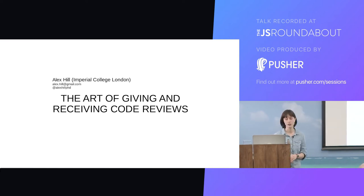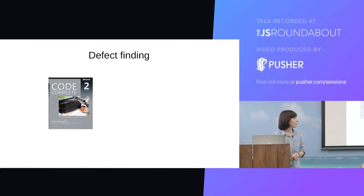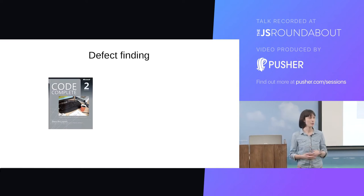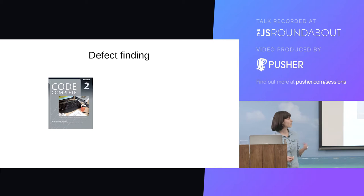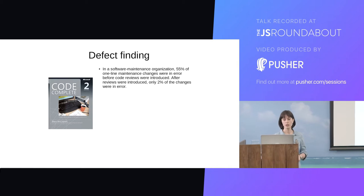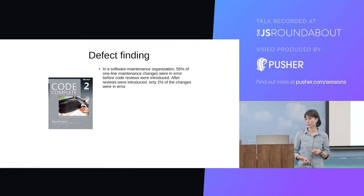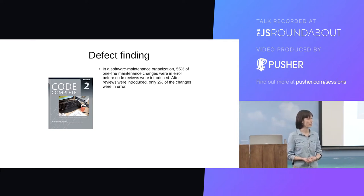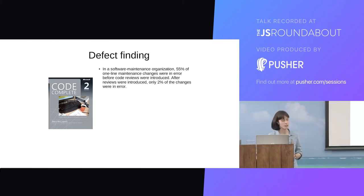What is the motivation for doing code reviews? Well, the first thing is that they're extremely effective at finding defects in your code. It's really simple but it's incredibly true. So these are some examples from a book called Code Complete by Steve McConnell. In one software maintenance organisation, about half of one-line changes were in error before they introduced code reviews. When they introduced code reviews, only 2% of those changes were in error — a massive reduction in defects.